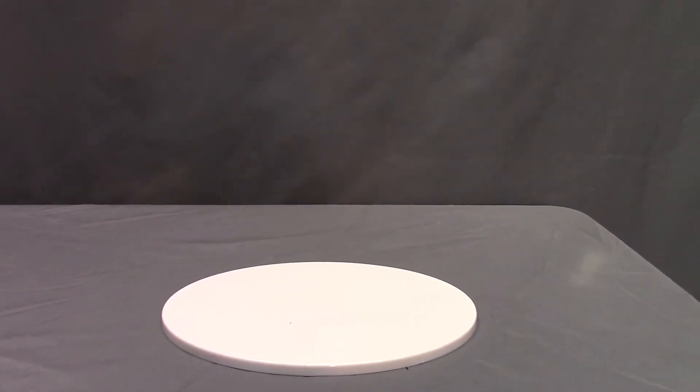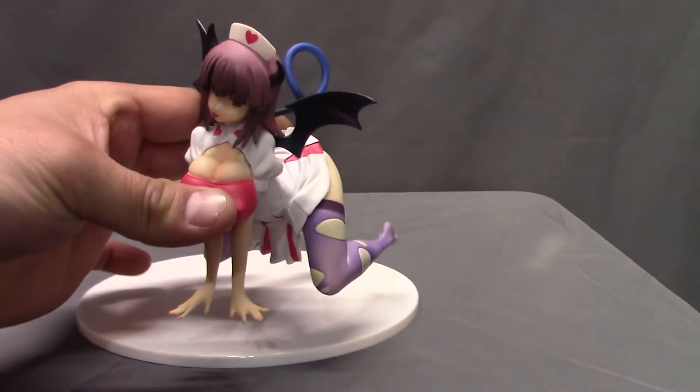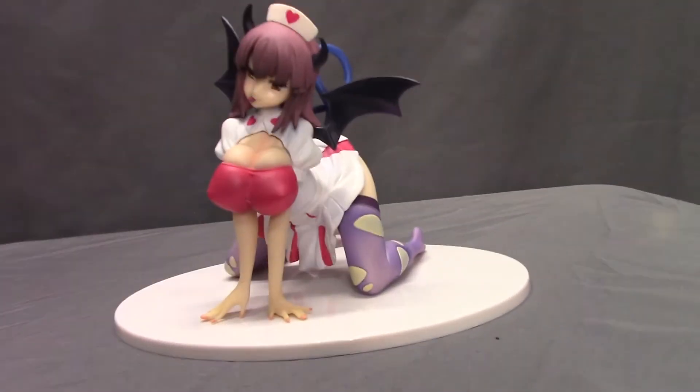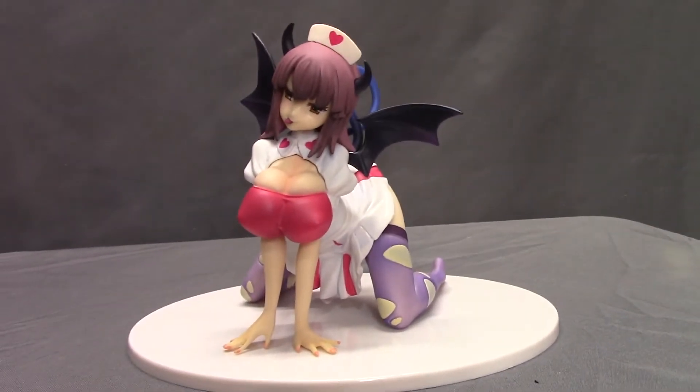We're looking at another anime smut figure. So this is the anime smut figure itself. Set it on the little thing, go ahead and get the camera in there — you know, go ahead and get some detail because, you know, that's the kind of thing.